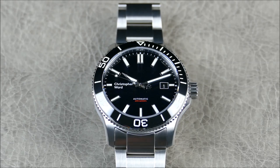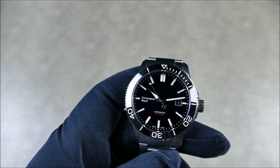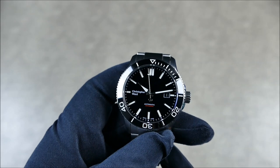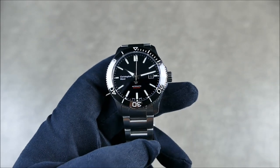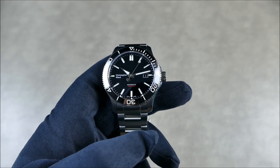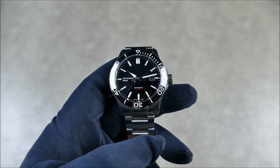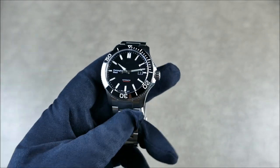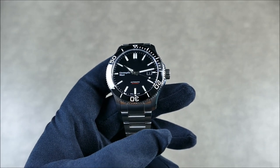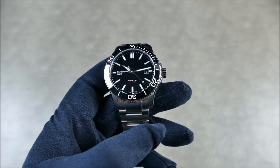This model is the 42-millimeter Trident Pro, essentially a very standard dive watch. There are a couple of other releases you'll see teasers for, but this is the cornerstone and real base of the entire collection. It offers quite a bit for being the base model.